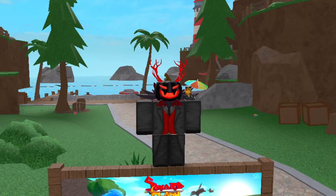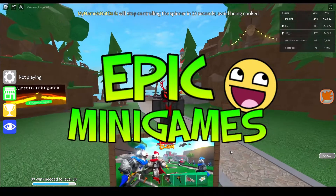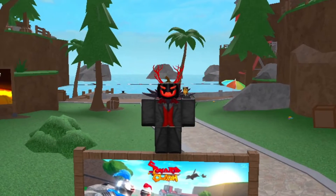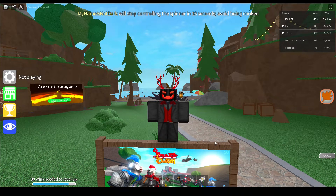Hello everyone and welcome back to another Roblox video. Today we are in Roblox Epic Minigames, and in this video we will be going over the weekly rotation shop as of October 12th. Let's get right into it.